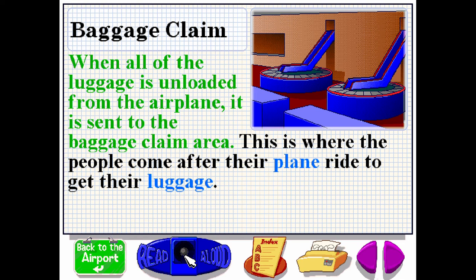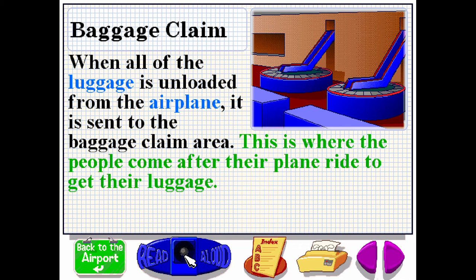When all of the luggage is unloaded from the airplane, it is sent to the baggage claim area. This is where the people come after their plane ride to get their luggage.